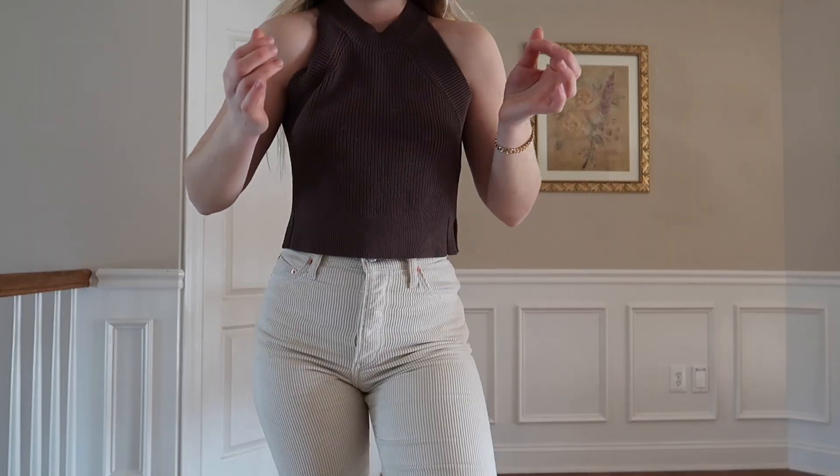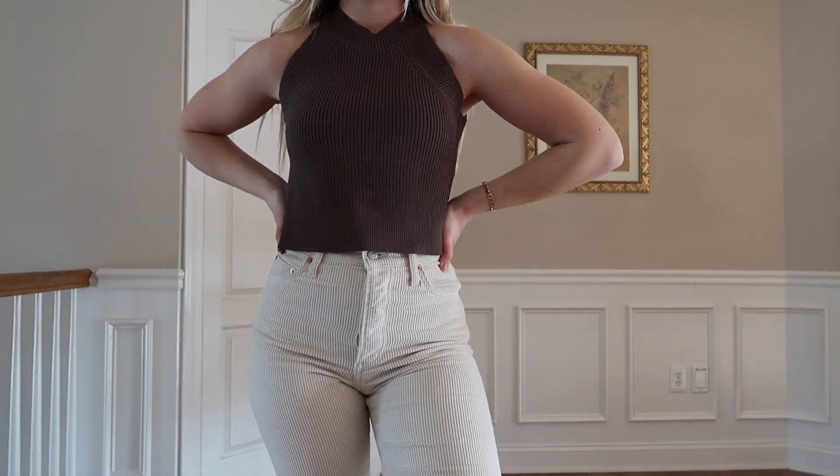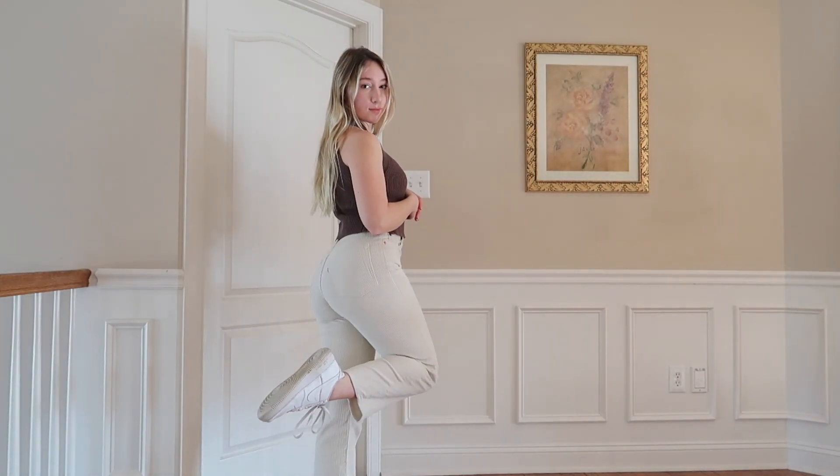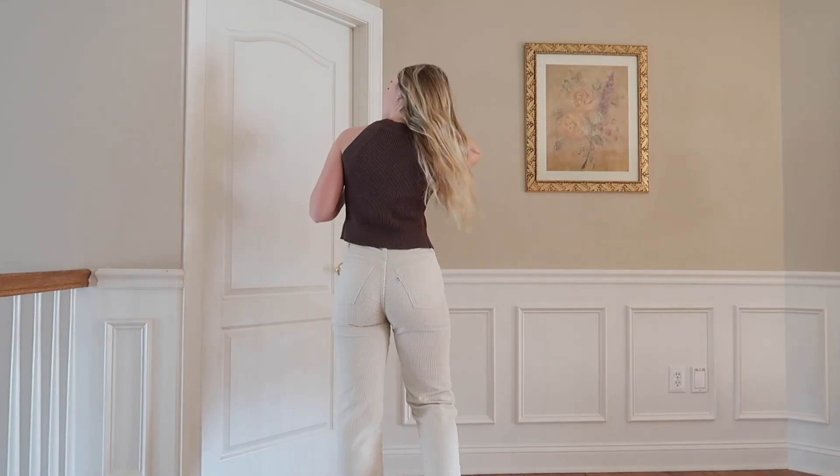For the last outfit with the corduroy pants, I have this brown high neckline top I bought off Poshmark — it's an old style from Aritzia. I thought it was really cute and I'm really into the chocolate brown trend this year.